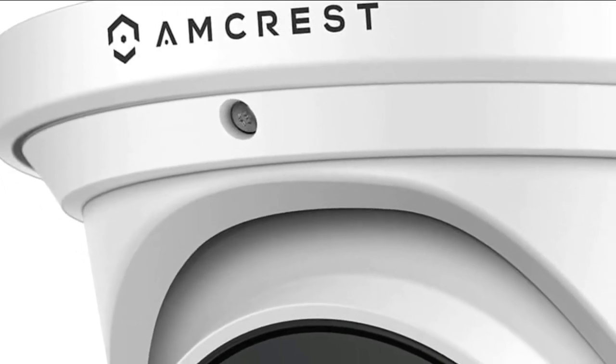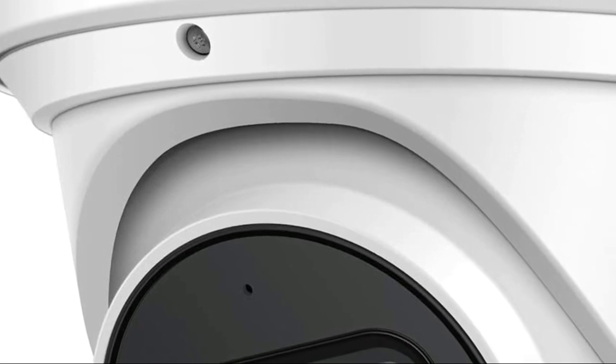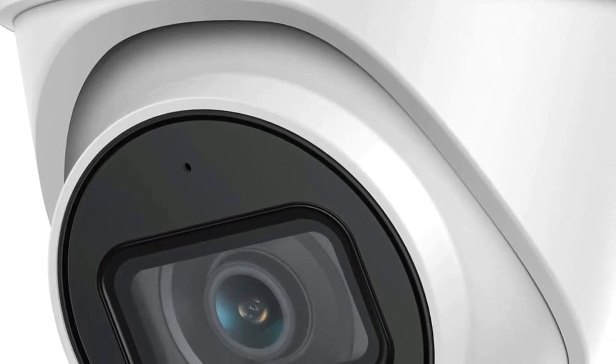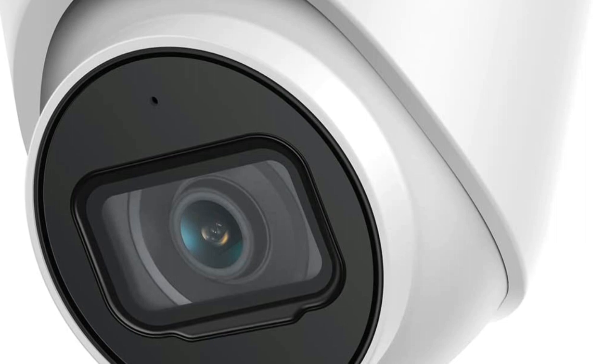4K security cameras are a type of surveillance camera that captures video footage with a resolution of 3840 by 2160 pixels. These cameras provide four times the resolution of a standard 1080p camera, which means they are able to capture more detail and offer clearer images.